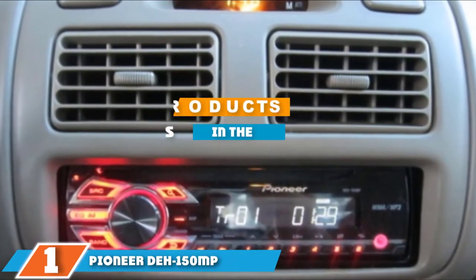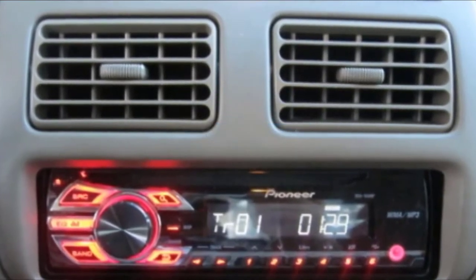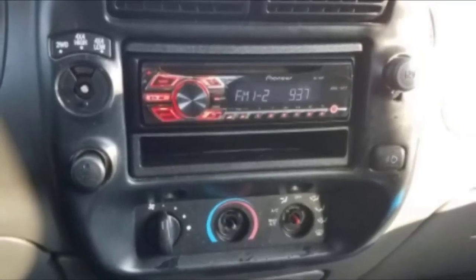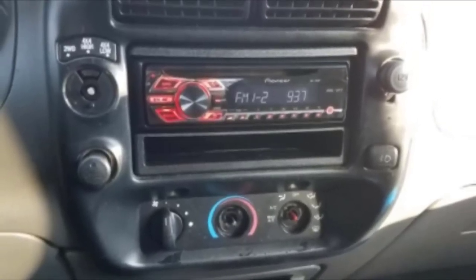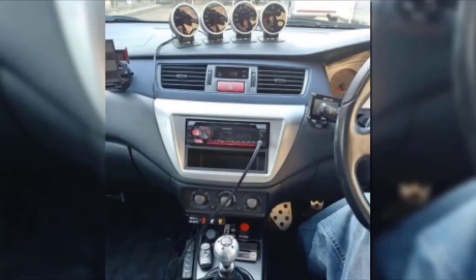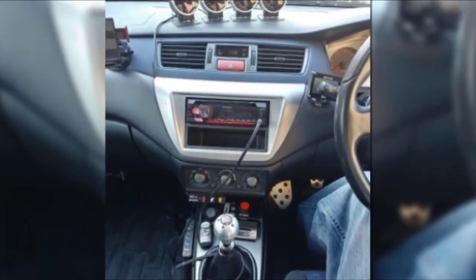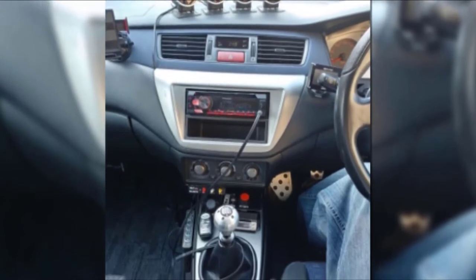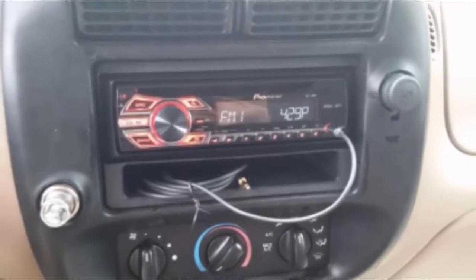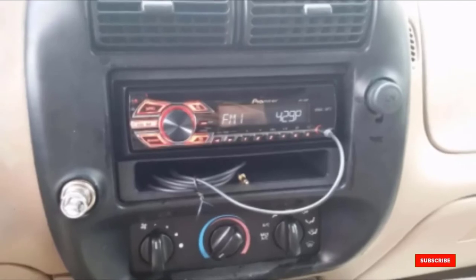The number one position is dominated by the Pioneer DEH-150MP. This single-din head unit has a multi-segmented LCD and a CEA-2006 compliant amplifier with a peak power output of 50 watts into four channels. It comes with a detachable faceplate and a wireless remote control. It also features MP3 and WMA playback, and with the front AUX input, it is very easy to use.